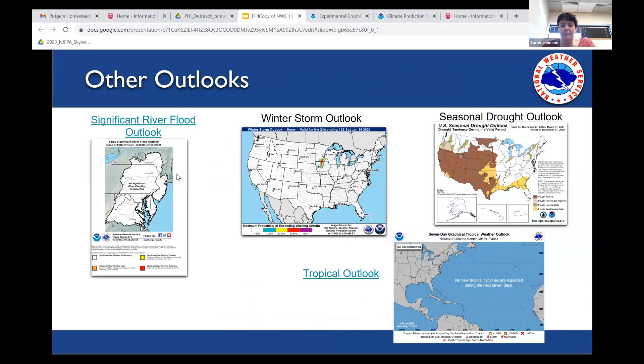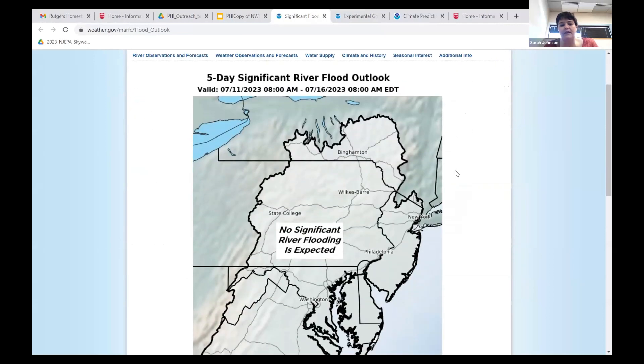We also have the river flood outlook, put out by our sister office in State College — the Mid-Atlantic River Forecast Center, which focuses on hydrology forecasts and river levels. Right now there's no significant river flooding expected, thankfully, because we're still trying to dry out from Sunday. For much of New Jersey, the main people concerned would be those close to major waterways including the Raritan, Passaic, Rancocos Creek, and the Delaware River where it is not tidal.